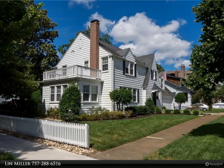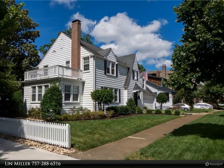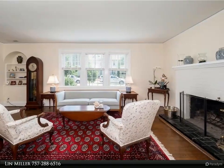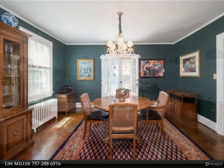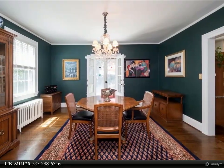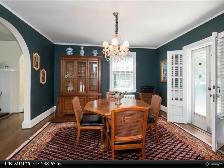This Berkshire Hathaway Home Services Town Realty property video is presented by Lynn Miller. Charming coastal cottage style home in the heart of Ghent on an extra large corner lot. Four bedrooms and two baths, beautifully maintained with updated kitchen and baths, hardwood floors, high efficiency replacement windows, newer HVAC and roof, and standby generator.